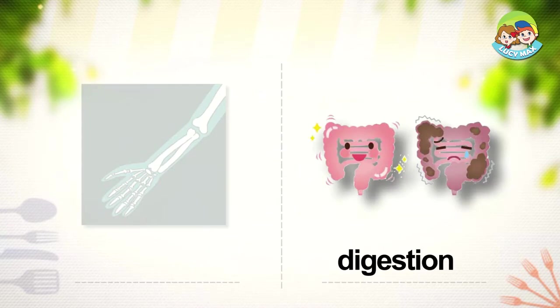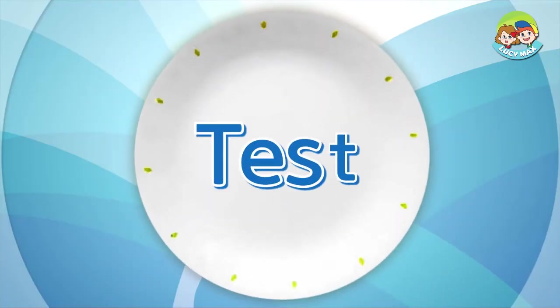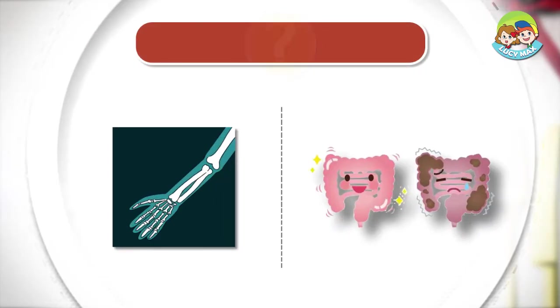Digestion. When we digest food, the food passes through our body to our stomach. The process of digesting food is called digestion. The picture on the left is good digestion and the one on the right is bad digestion. Listen and choose the right picture for the word.